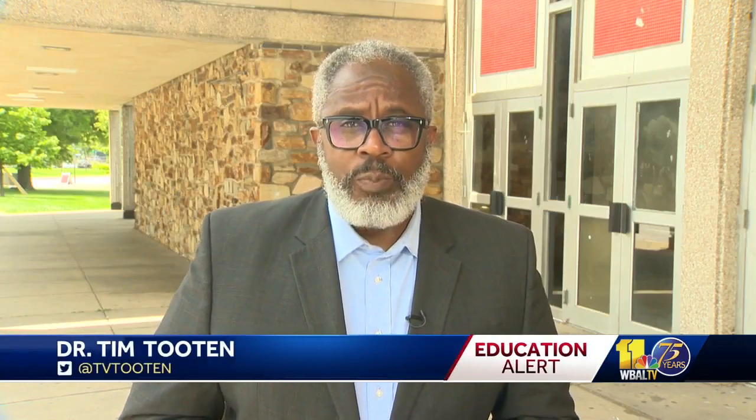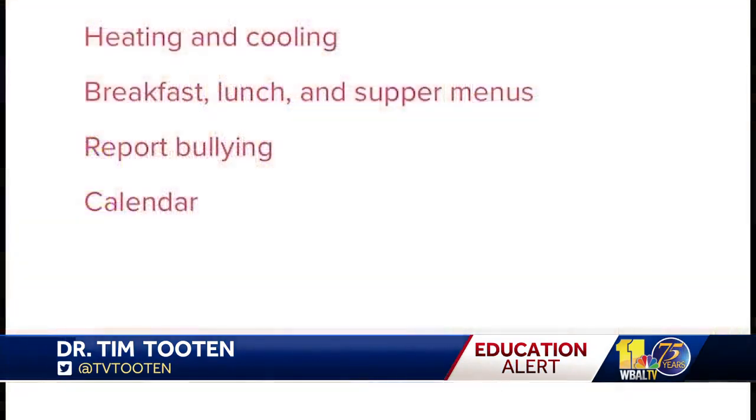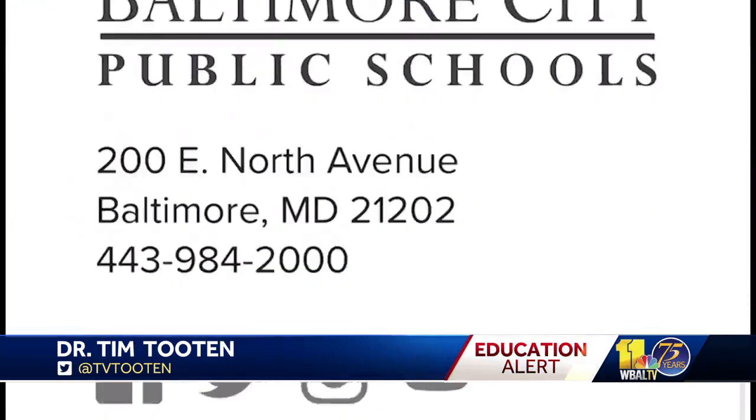The new family friendly app has been in the works for some time. School officials say it's their attempt to become more transparent. The mobile app will allow Baltimore City parents to keep track of what's taking place at their child's school. You want to know what's happening and you want the correct information.